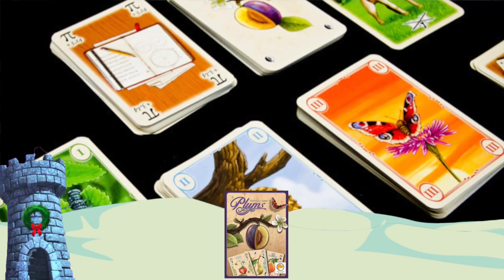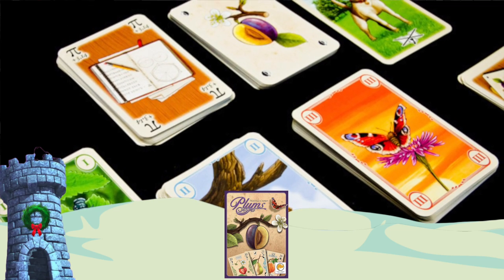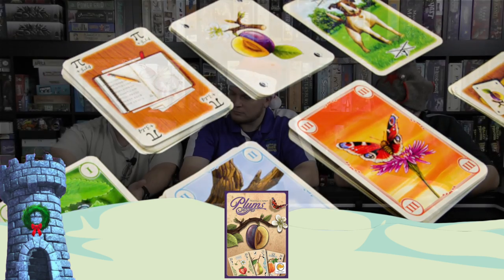Plums is a trick-taking card game in which you make combinations of different fruits, scoring those based on cards you win throughout the game. The game has three big stages, each with its own deck — you don't reshuffle; you use a new deck for each stage. As you play, you throw a card in the middle and the highest number gets to draft a card from those thrown in. Try to score the most points by getting the best fruit combinations. Very much recommended, especially if you enjoy classic-feeling trick-taking card games. That's Plums.